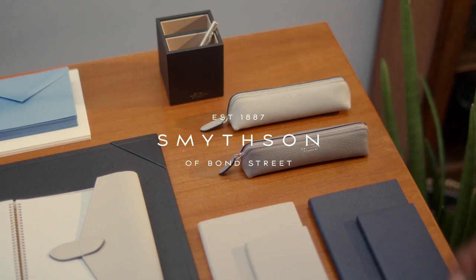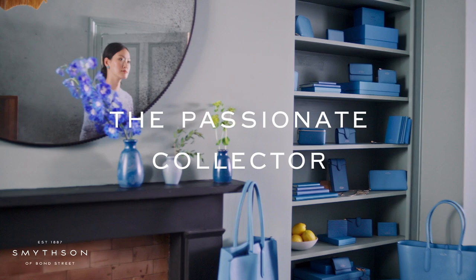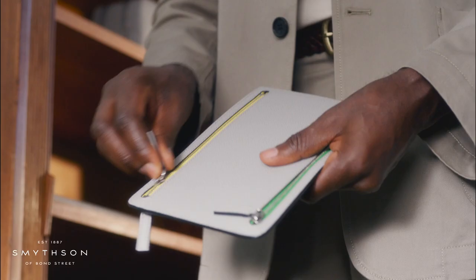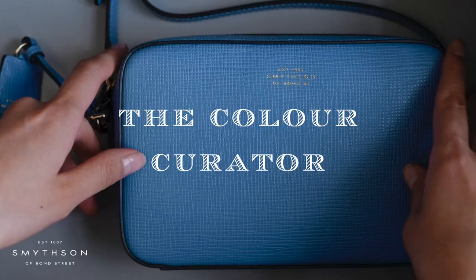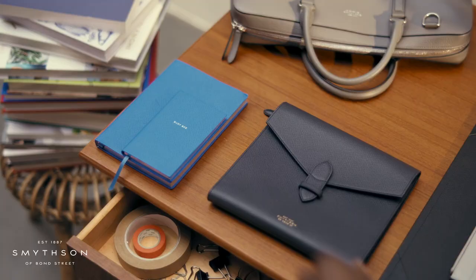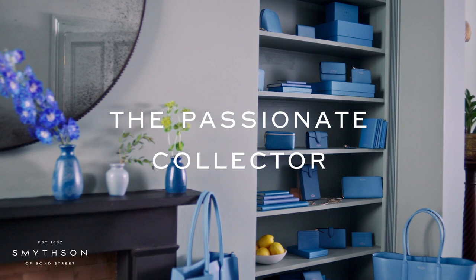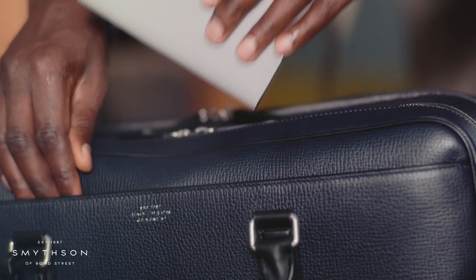Established in 1887 on London's New Bond Street, Smythson's handcrafted notebooks, stationary, leather-bound bags, and accessories embody craft with an unmistakable sense of British sophistication. The Autumn Winter 2021 collection is an ode to heritage and exploring ideas of dual functionality. The new season colors of pastel wisteria and light steel are complemented with silver detailing to embody effortless charm.